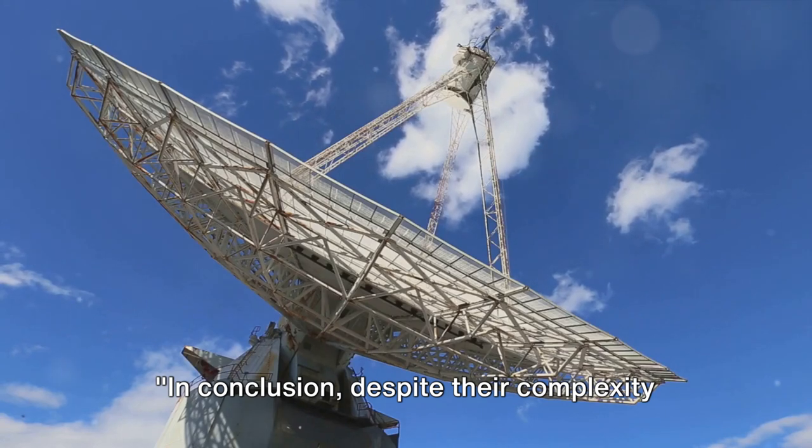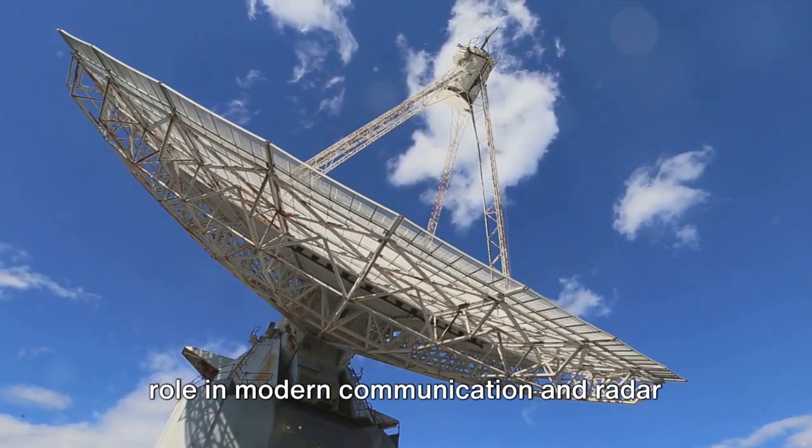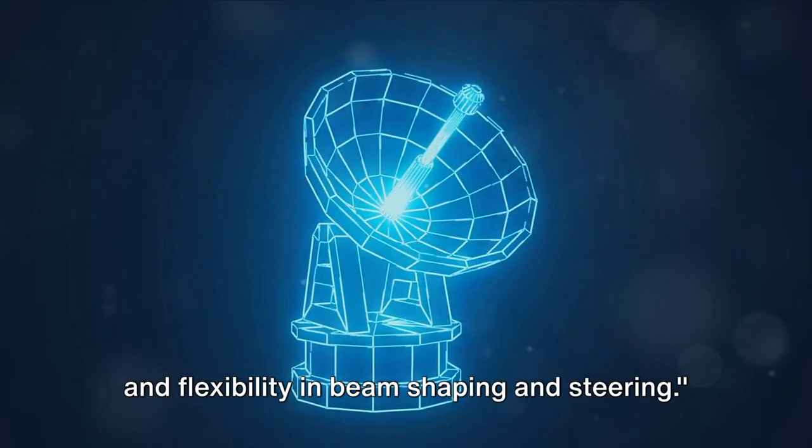In conclusion, despite their complexity and cost, array antennas play a crucial role in modern communication and radar systems, offering high gain, directivity, and flexibility in beam shaping and steering.